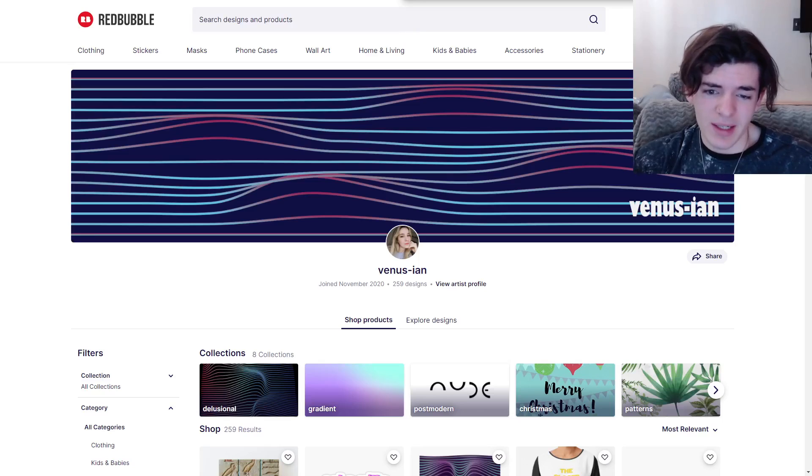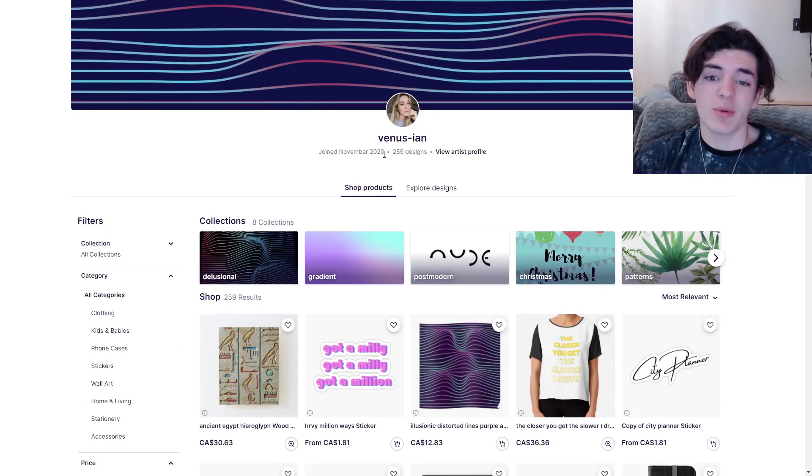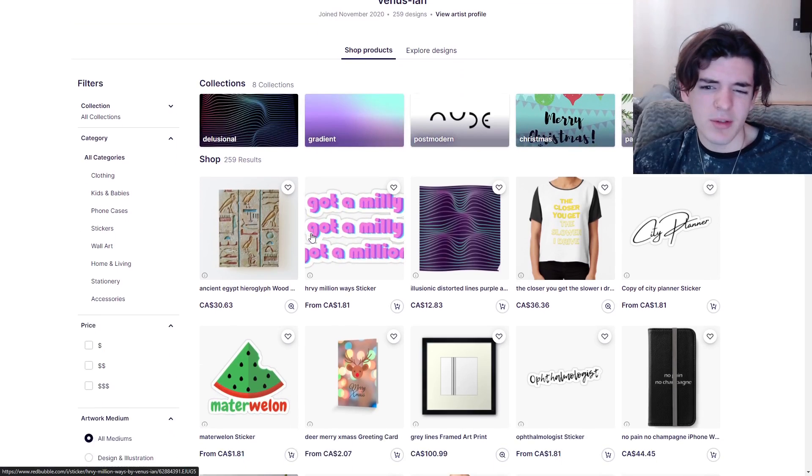So here we are on the next shop — Venus Ian. I'm sorry if I butchered your name, but your banner is looking really clean. You could put some products here and maybe center things, but honestly I think your banner looks pretty good. Joined November 2020, 259 designs, so already pumping out a lot of designs. That's really good. You got some nice collections here: Delusional, Gradient, Postmodern. So it looks like you have a really good theme to your shop.